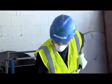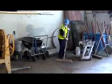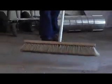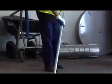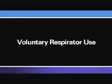Another example where you might want to voluntarily use a respirator would be to reduce exposure and increase comfort when working in a non-hazardous but dusty situation, for example, sweeping a shop floor. If your employer permits you to wear a respirator where it is not required, it is considered voluntary respirator use.